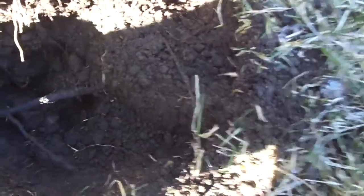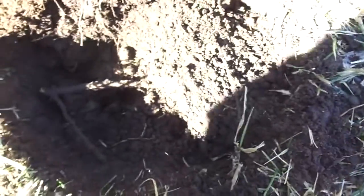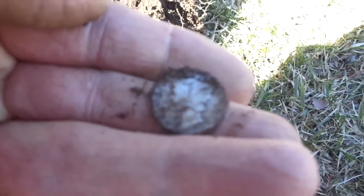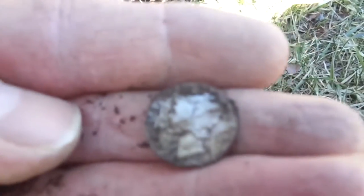I'm only a few inches from where I got that aluminum disc and I had a signal right here. I had a tough time finding it because there was other stuff in the hole, but I just got a merc. Wow, that's two silvers today.